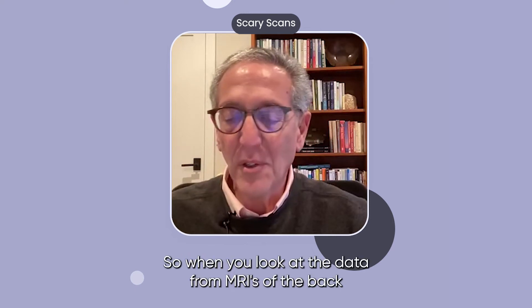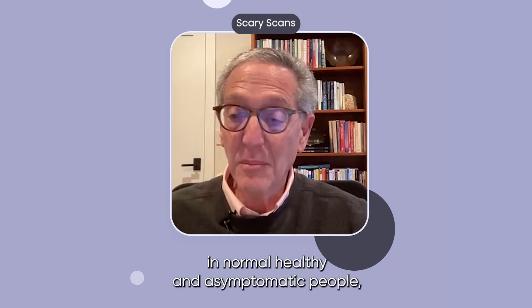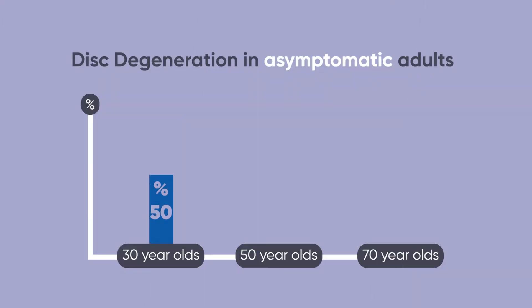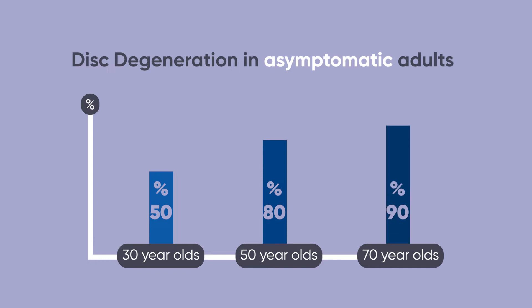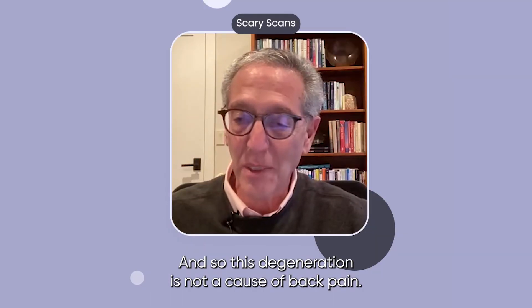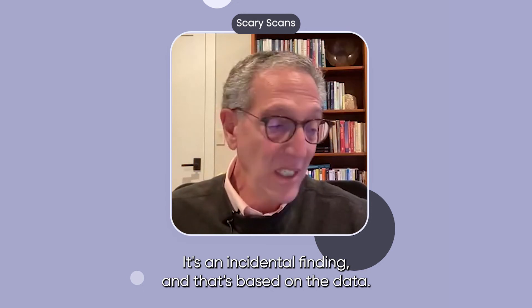When you look at the data from MRIs of the back in normal, healthy, and asymptomatic people, you find that 50% of 30-year-olds have disc degeneration on MRIs who are asymptomatic, 80% of 50-year-olds have this, and 90% of 70-year-olds have disc degeneration. So disc degeneration is not a cause of back pain — it's an incidental finding, and that's based on the data.